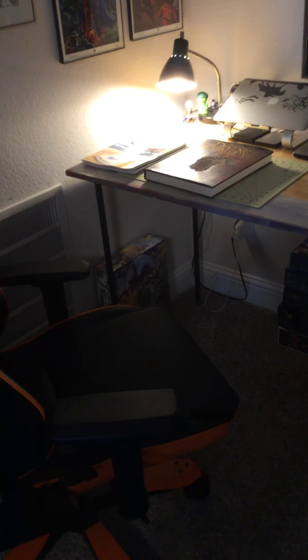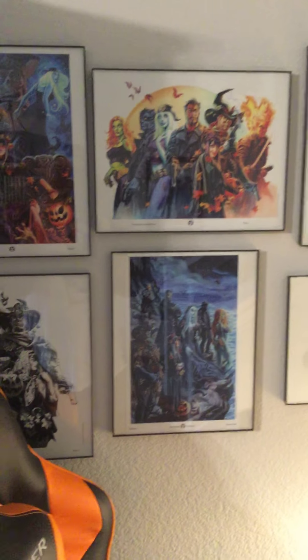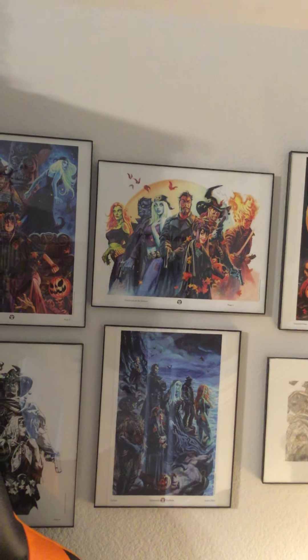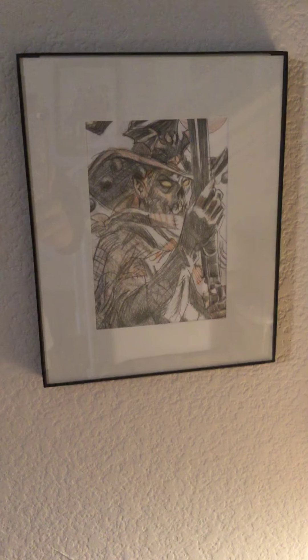The last area is this little desk area I created. I had to build a desk to fit in here. These are the Dan Brereton prints I got off his Kickstarter — I got this cool packet, and he would sketch one picture of a Nocturnals character for you. I had him do Gunny, and that's that right there — kind of cool.